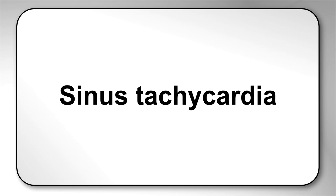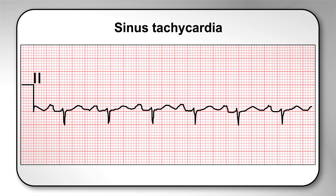Sinus tachycardia is a normal variant if the pilot's heart rate is less than 110 beats per minute. Sinus arrhythmia is also a normal variant.